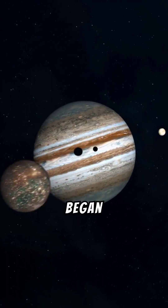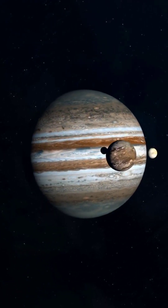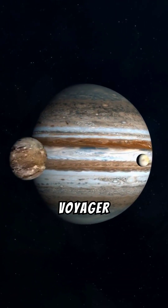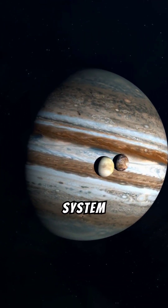Voyager 2 began transmitting images of Jupiter on April 24th, 1979. Unlike Voyager 1, Voyager 2 made close passes to the Jovian moons on its way into the system.